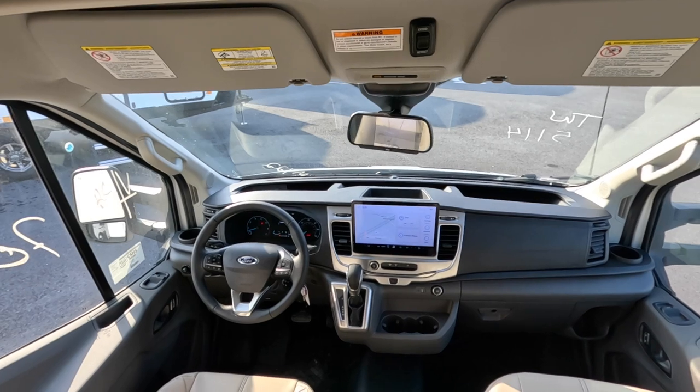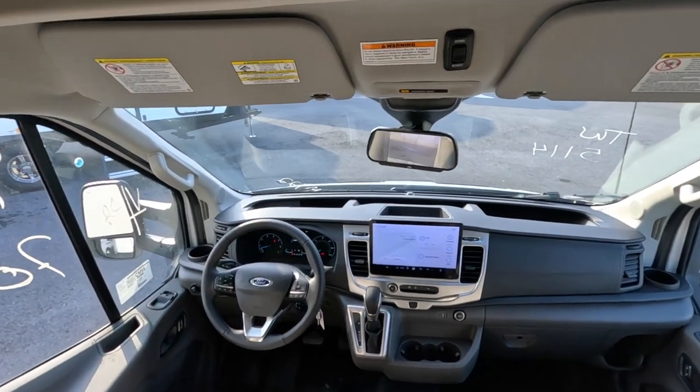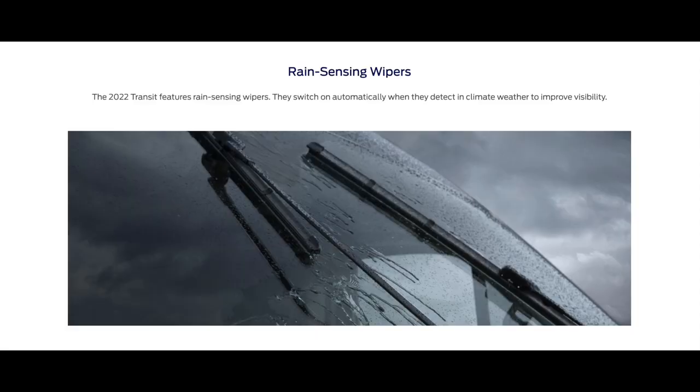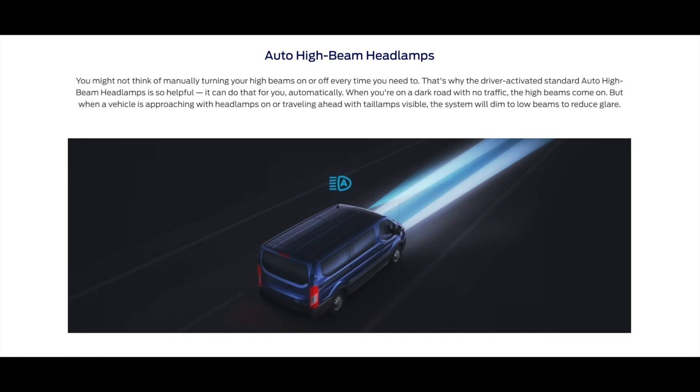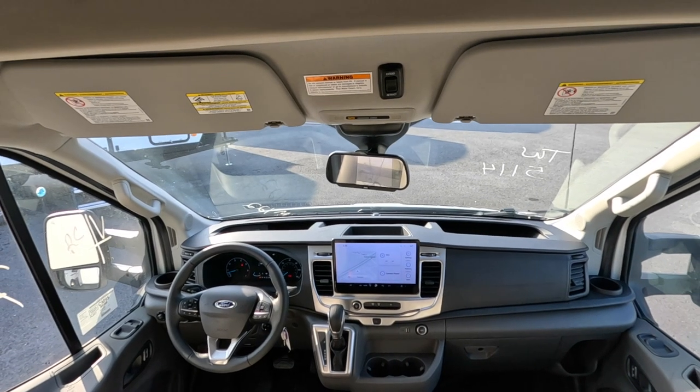This chassis has all kinds of built-in safety features. Pre-collision assist detects when someone brakes hard in front of you and automatically applies the brakes. Automatic windshield wipers sense rain and kick on by themselves. High beam assist automatically switches from high to low beams when an oncoming car approaches and back to high once they've passed. There's even hill start assist, which holds the brake on a hill so the motorhome doesn't roll backwards while you hit the gas.